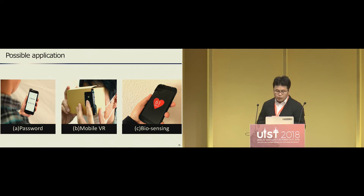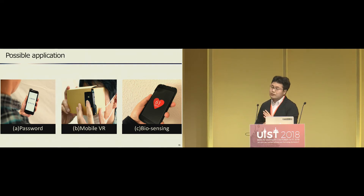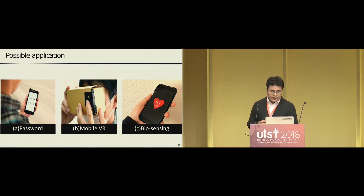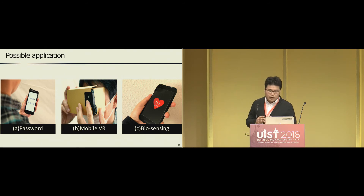As I introduced some possible applications, we believe CompactPoint has many potential applications. First is password input — because using CompactPoint involves very slight actions, it has high robustness against shoulder hacking. The second is mobile VR with CompactPoint, as smartphone-based head-mounted displays have poor input interfaces and CompactPoint matches well with them. The third is a bio-sensing application: the brightness of the light transmitted through the finger is related to heartbeat, a well-known phenomenon in the bio-sensing field, so CompactPoint can naturally acquire the light and measure the user's heartbeat.